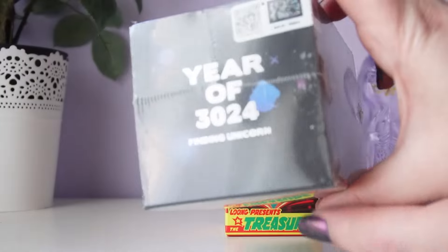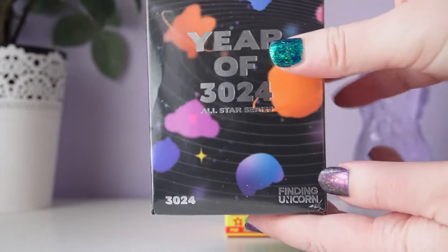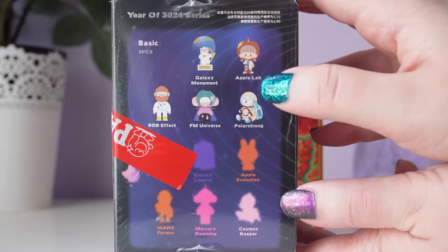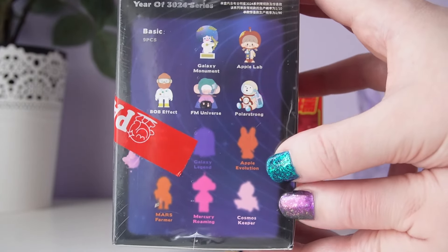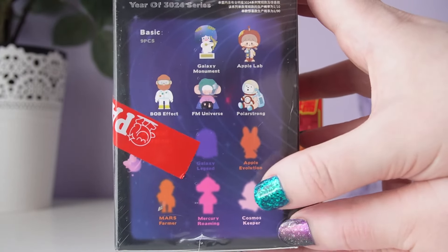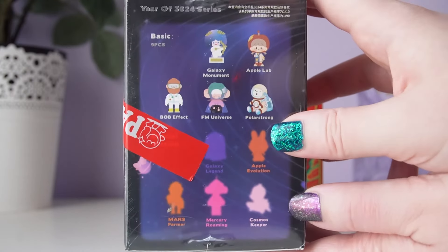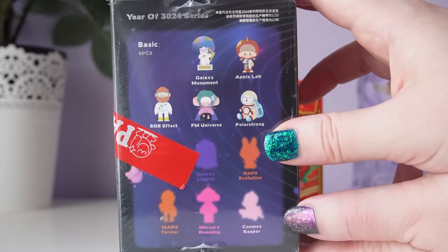The first series is Finding Unicorn's All-Star Year of 3024. This series has nine regulars and nine special figures. There are two versions of each Finding Unicorn character and there is no secret in the series. The special versions have a chance of 1 out of 90, so pretty hard to get.